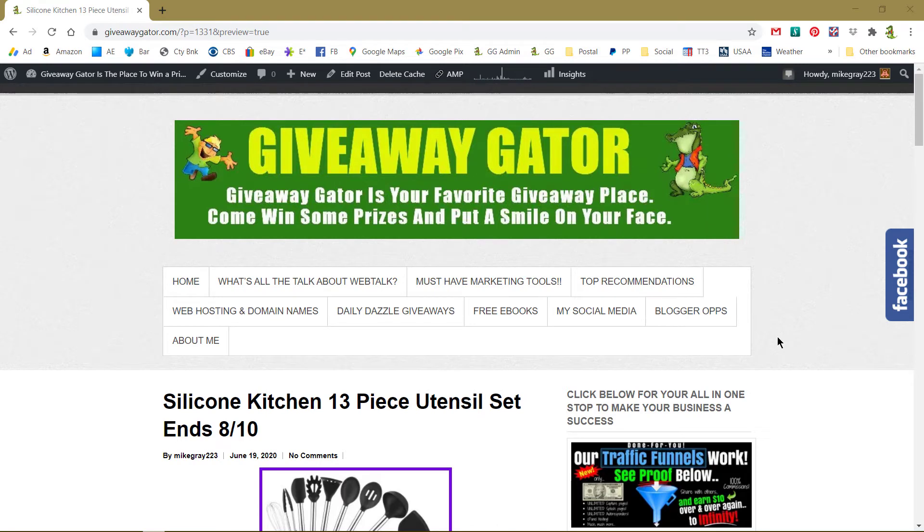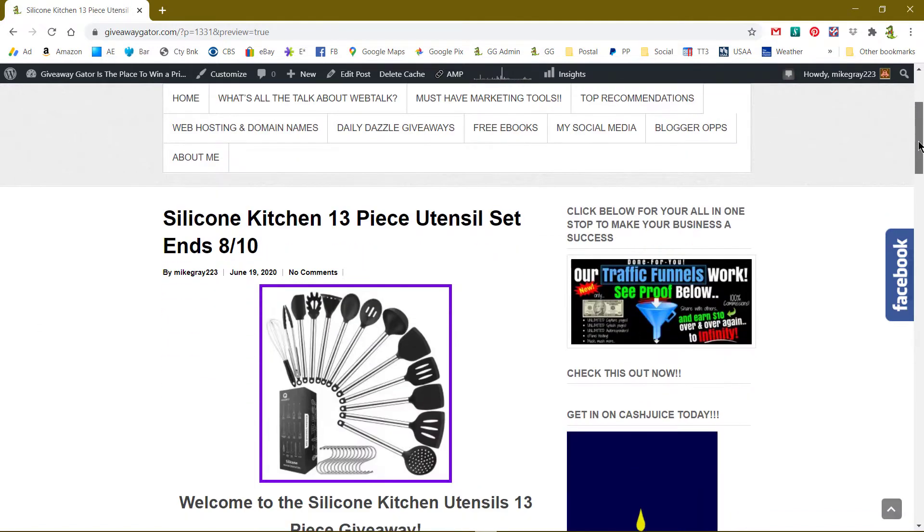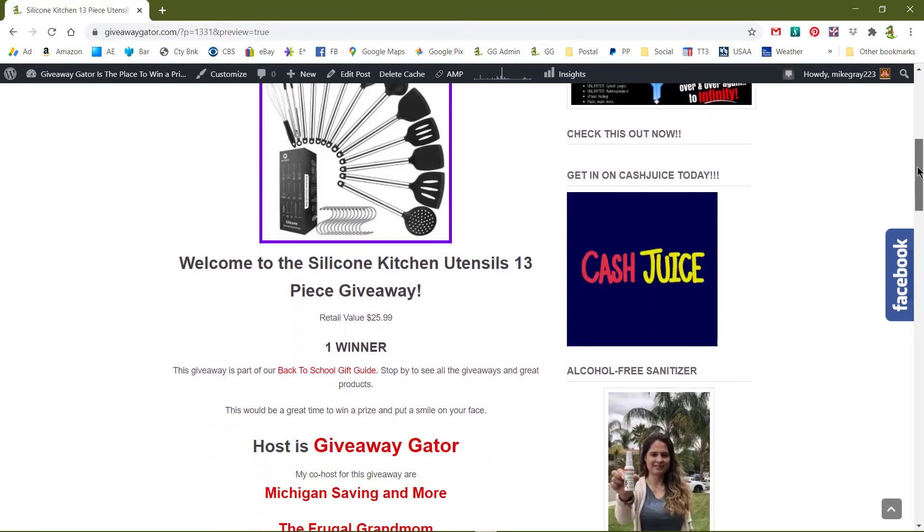Happy July 3rd, just before the 4th — have a nice weekend, be safe everybody. This is just another short video from giveawaygator.com introducing my next giveaway. It starts July the 10th: the silicone kitchen 13-piece utensil set.